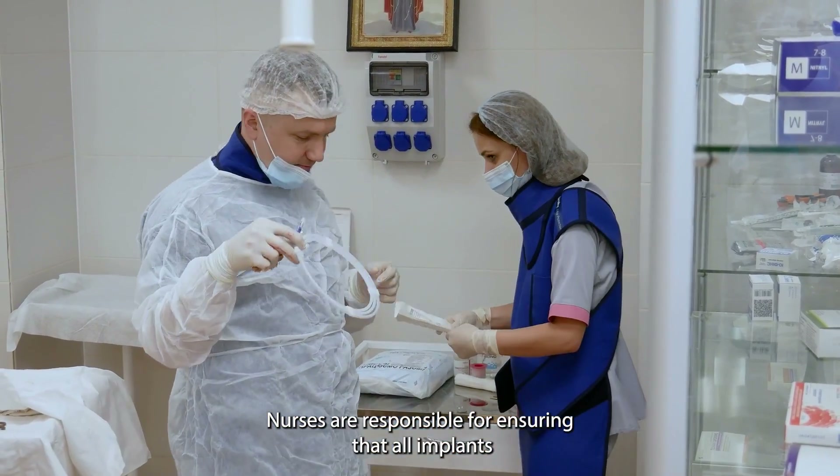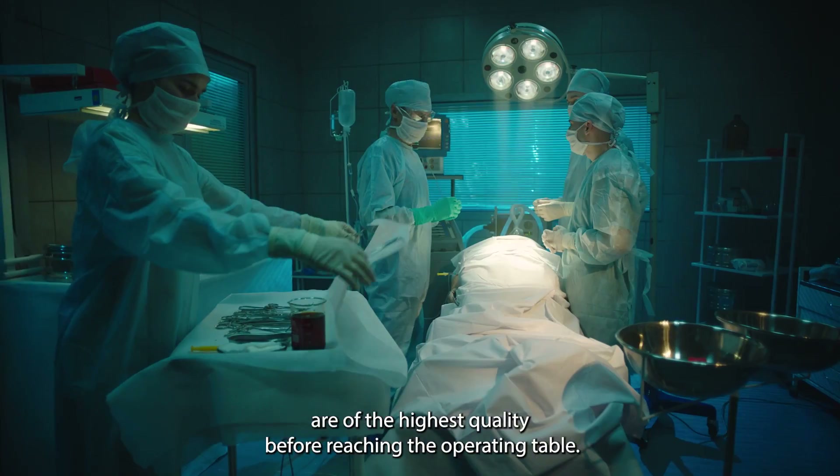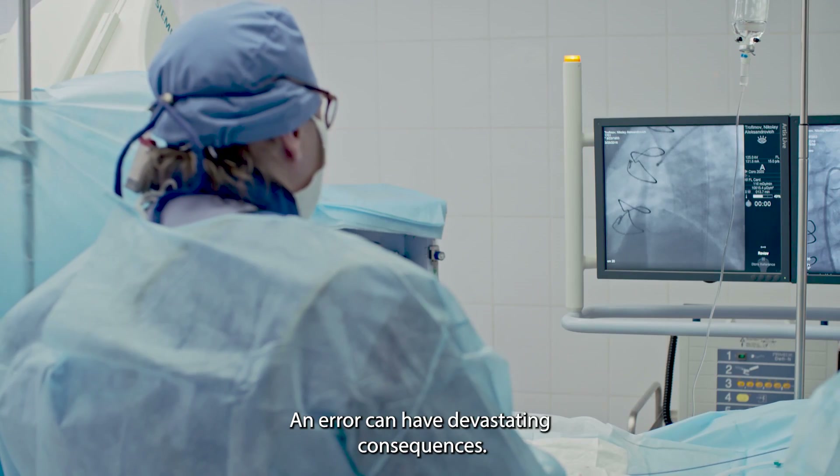Nurses are responsible for ensuring that all implants are of the highest quality before reaching the operating table. An error can have devastating consequences.